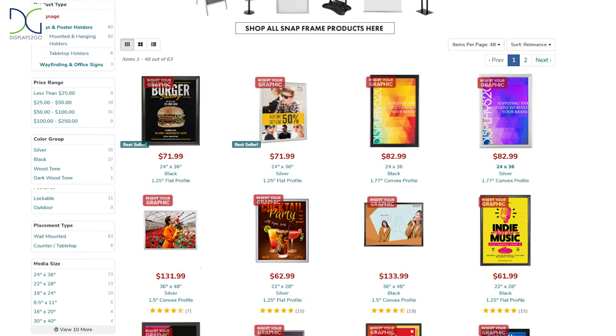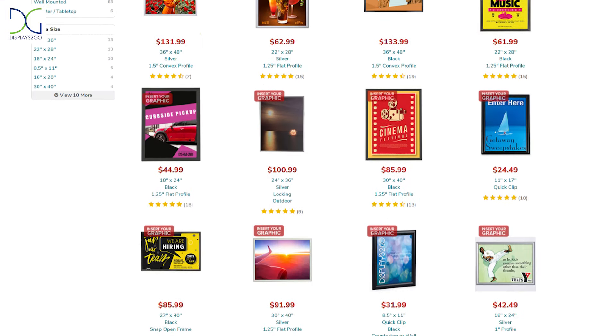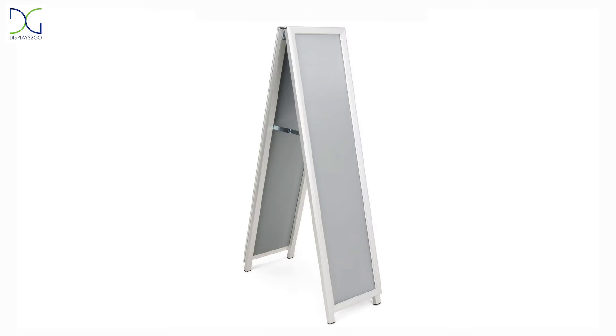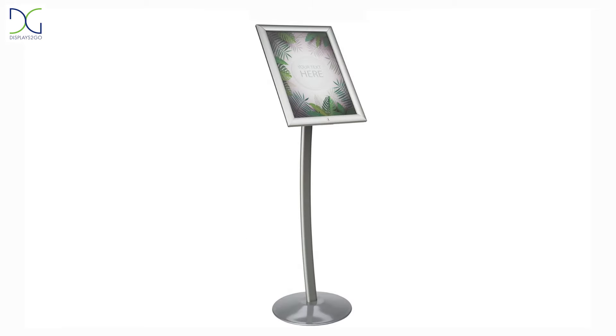Our QC Snap Frames are some of our best-selling sign and poster frames. Available in multiple sizes, colors, and styles, you can guarantee that there is a design fit to your business.